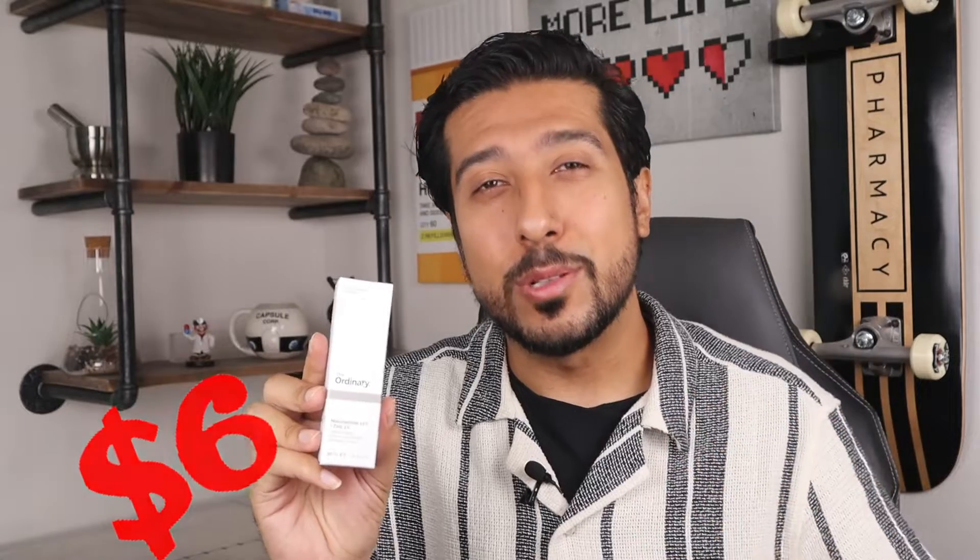What if I told you for about $6 I could give you a secret recipe for keeping redness, dull skin, and wrinkles at bay — and also a slight possibility of getting rid of those dark spots at the same time?